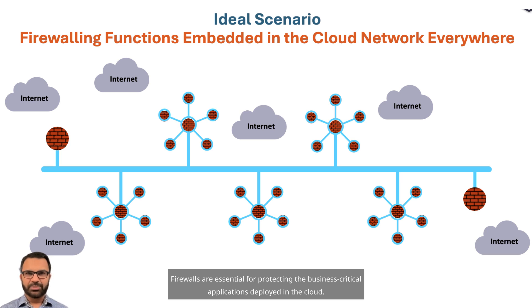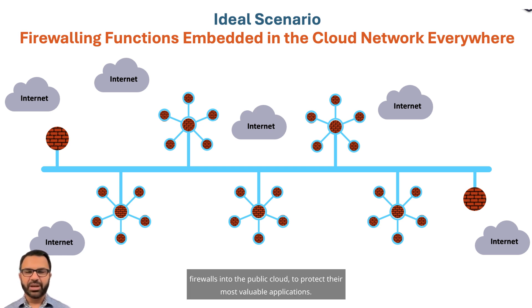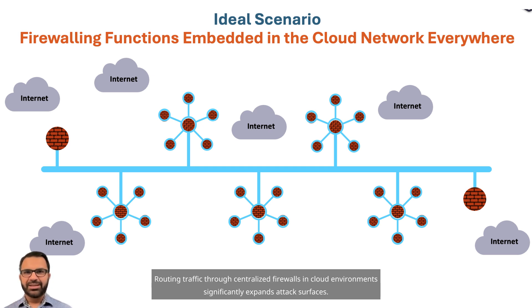Firewalls are essential for protecting the business-critical applications deployed in the cloud. Since the cloud is distributed by nature, the firewall should also be deployed in a distributed manner and close to the applications. Many customers lift and shift their legacy on-premise last-generation firewalls into the public cloud to protect their most valuable applications. This practice is bad, creates security blind spots, and can become very expensive too. Routing traffic through centralized firewalls in cloud environments significantly expands attack surfaces.